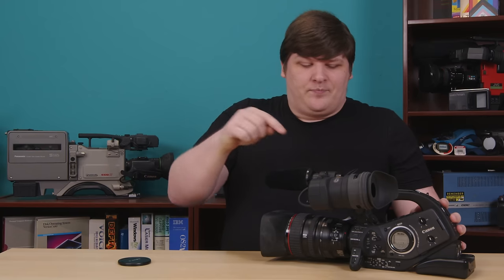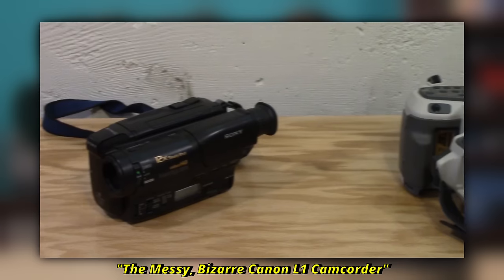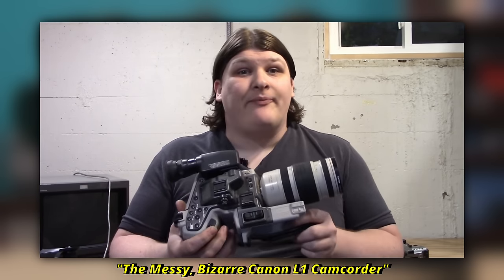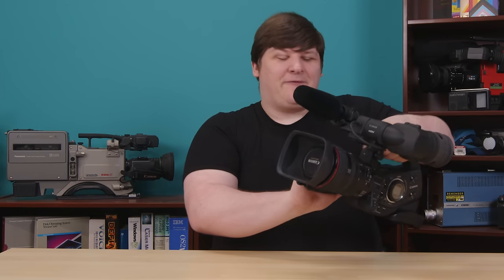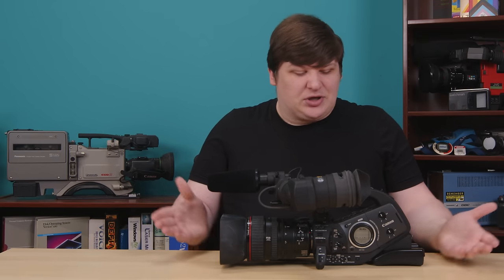Whether that's true or not, it's a fine pedigree. The XL H1 was meant to follow in those footsteps. If we want to go really deep, this guy is a derivative of the XL1, which in turn is pretty clearly a descendant of the Canon L1 — the funky DSLR-looking video camera that I reviewed like three or four years ago. It's fascinating that elements of that bizarre little thing made it all the way into the HD era. This grip here is pretty much identical to the one from the L1.